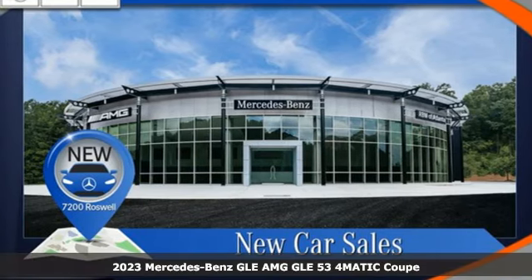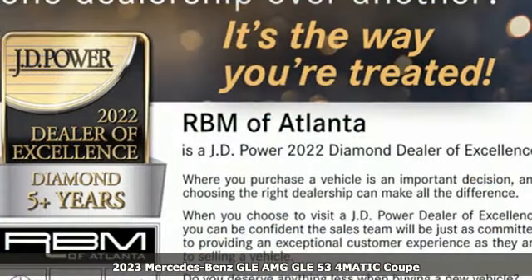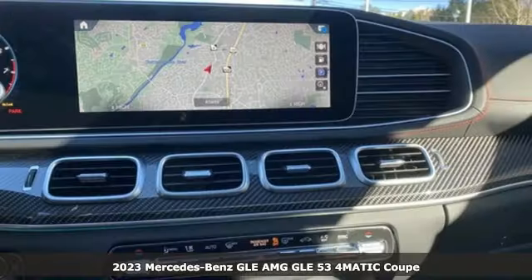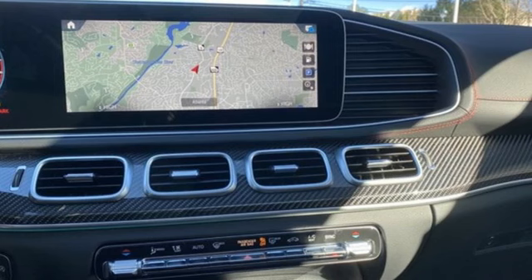Here's a new 2023 Mercedes-Benz GLE. It's the dictionary definition of a premium SUV. In it, you'll get lasting luxury and constant capability.